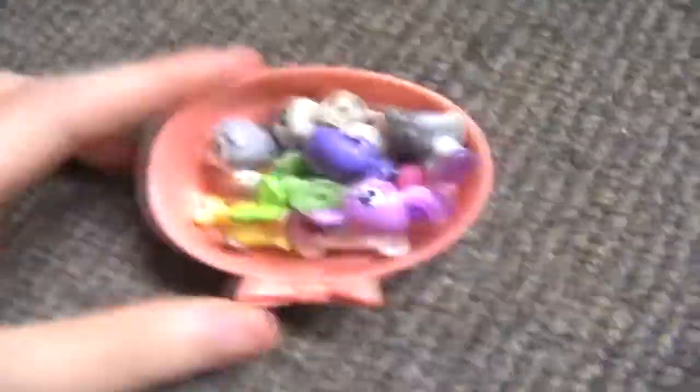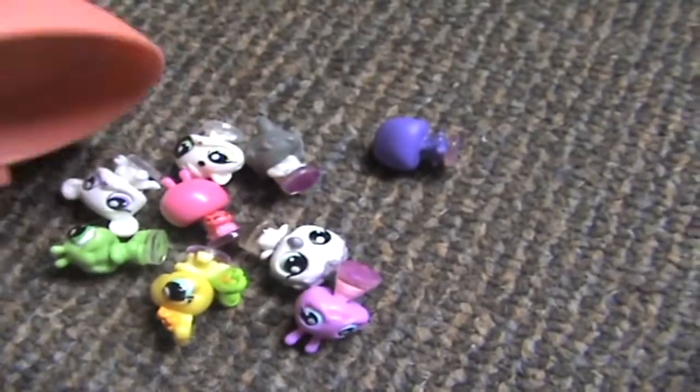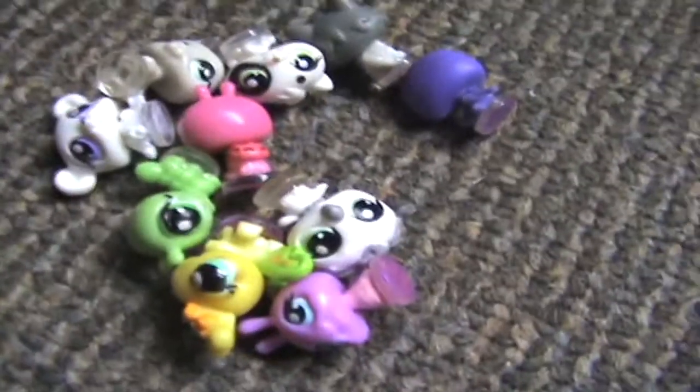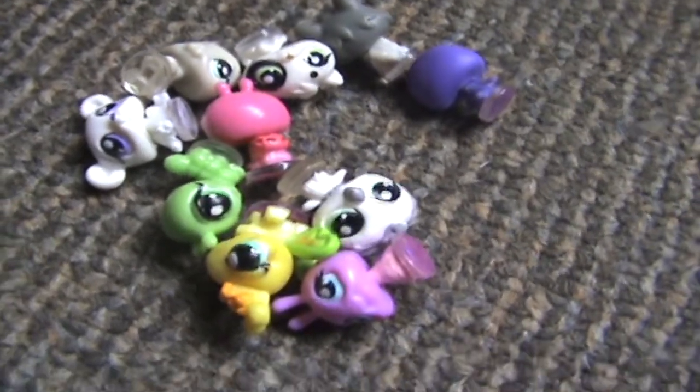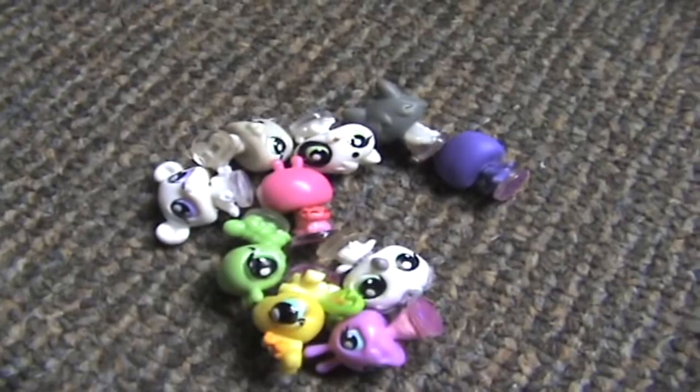And I completely forgot I had these things — my teeniest, tiniest ones. I don't have that many though, as you can see, because they cost a lot. I'm planning to get more like this Christmas or something. So yeah, that's all the teeniest, tiniest ones I have.